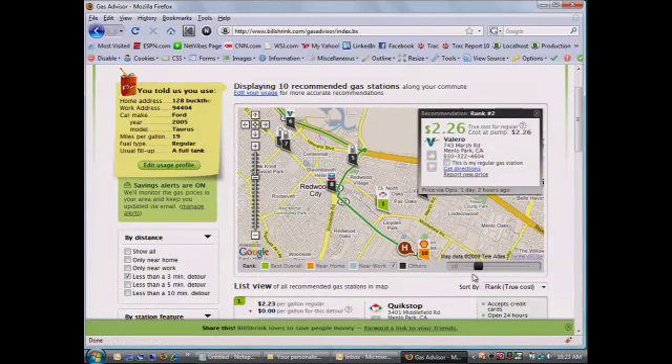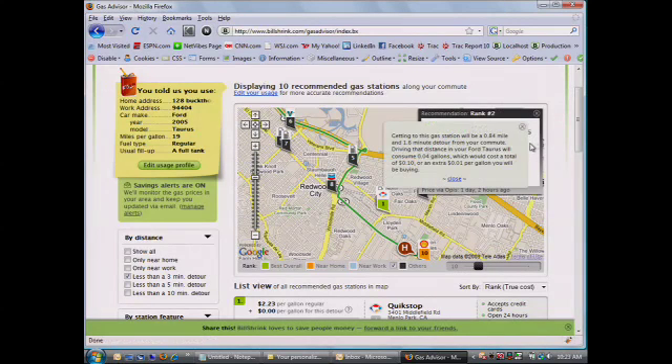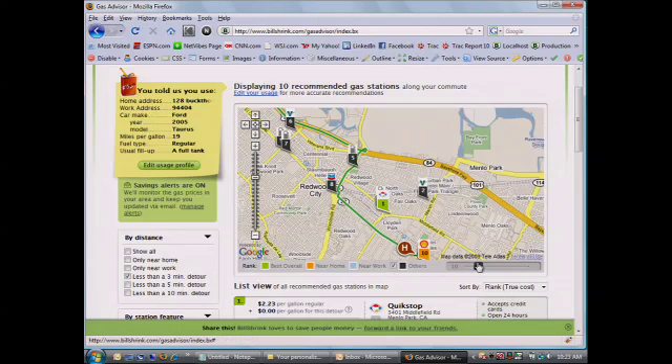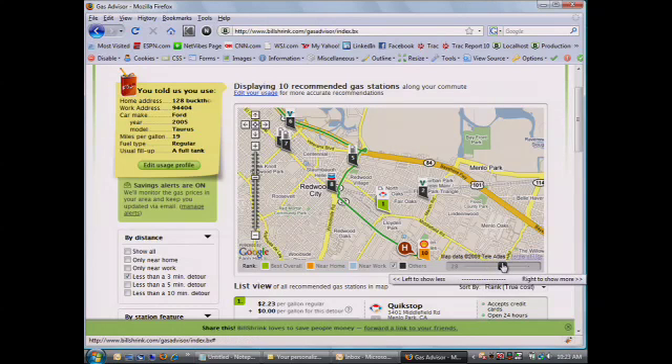We do the math for you. Ten stations are your default; we can expand that out to 30. You can customize it by saying you're willing to drive 3 minutes out of your way, 5 minutes, or 10 minutes — always looking at what the true cost of that experience is and which one is right for you.